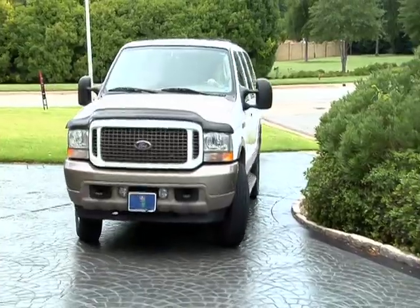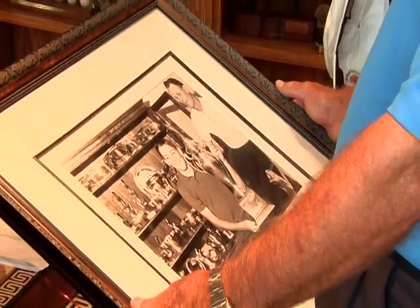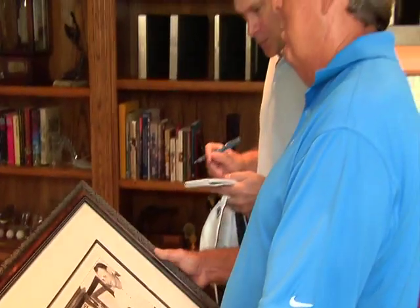Almost as important as the Hall of Famer's accomplishments is the hardware that comes with it. Thanks to our friends at Sports Illustrated, we go behind the scenes of 2009 inductee Lanny Watkins' artifact pickup at his home in Dallas, Texas.